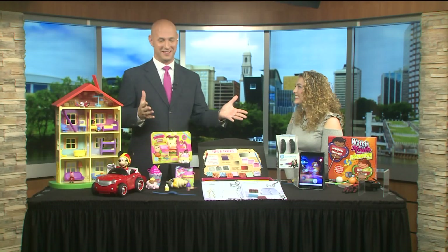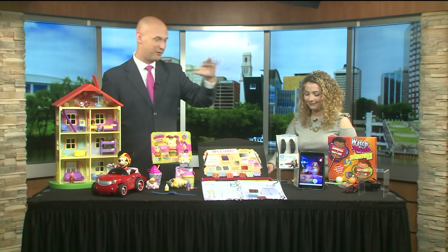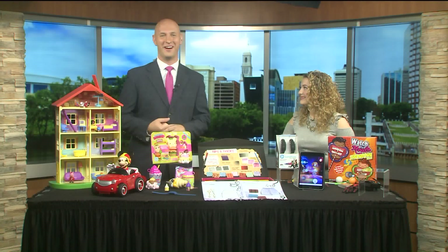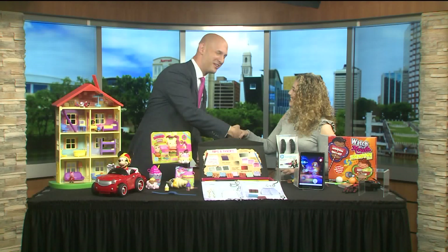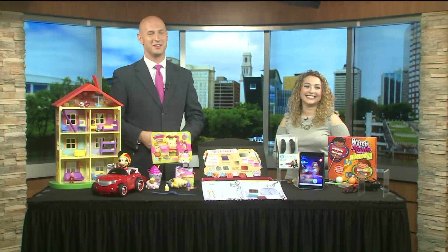This is some amazing stuff. Marissa, thank you so much for being with us today. Thanks for having me — Toy Insider's got all the great ones for you, and here are just some great examples.